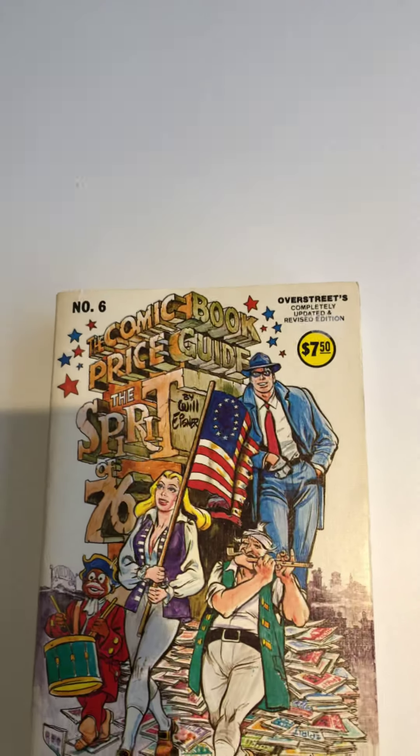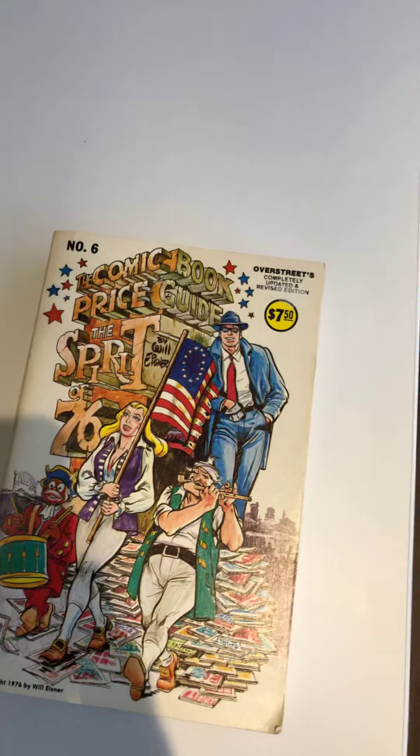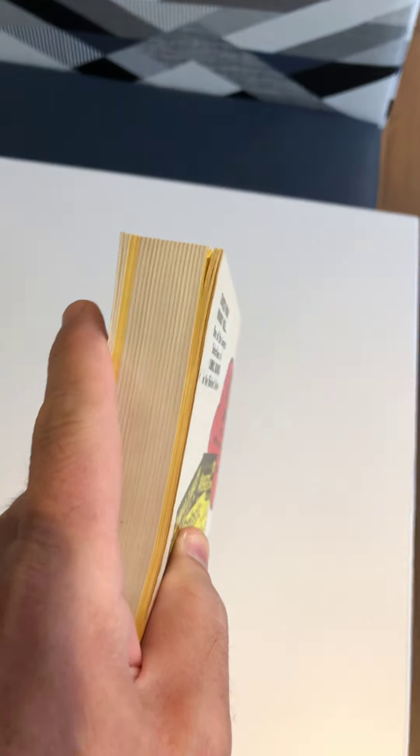Yes, this is an Overstreet Price Guide that we picked up at Half Price Books, and it was not nearly as thick then as it is now. It's kind of fun looking through this thing.